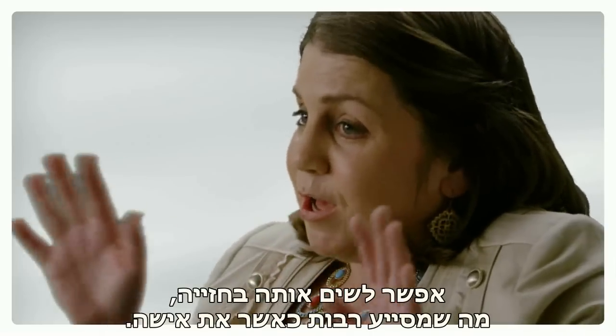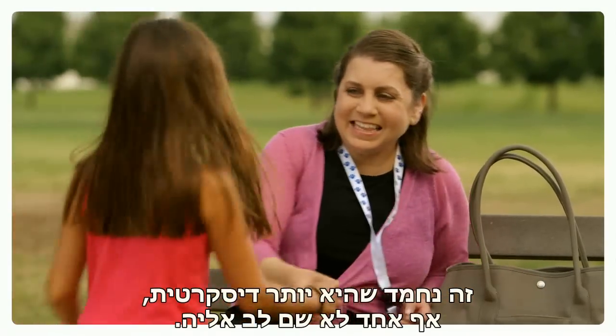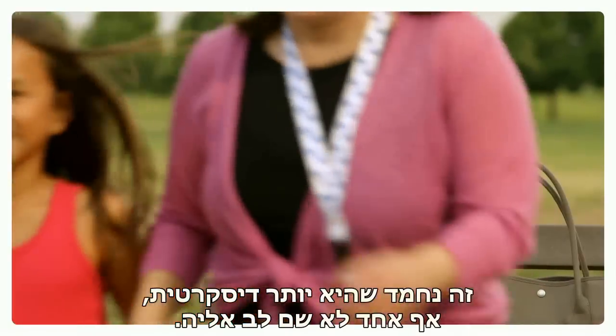You can stick it in your bra, which helps majorly when you're a girl. It's more discreet and nobody's paying attention to it as much, which is nice.